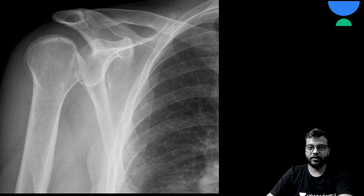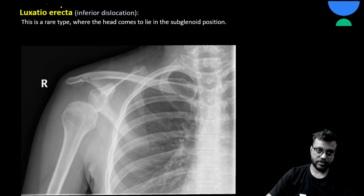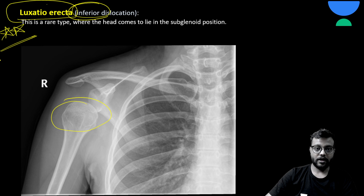A special, rare type of dislocation is inferior dislocation, where the head goes inferiorly below the glenoid. This is called Luxatio Erecta — the name is important to remember.